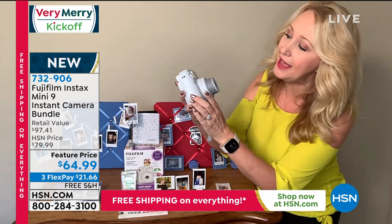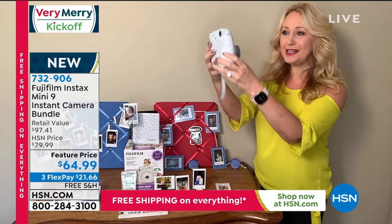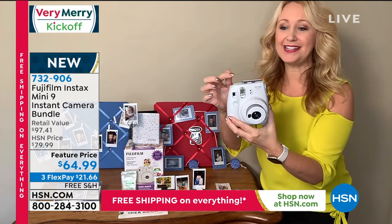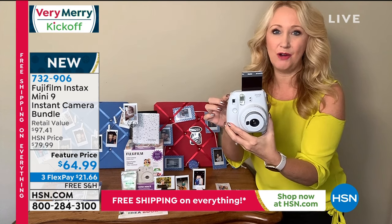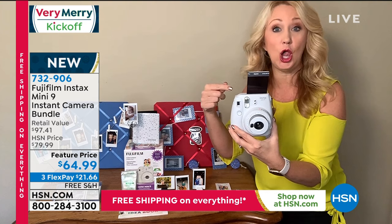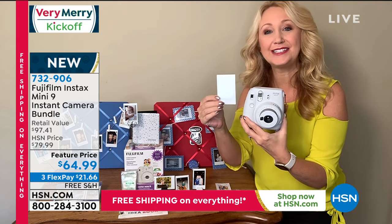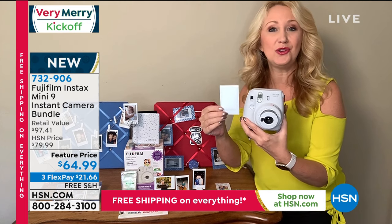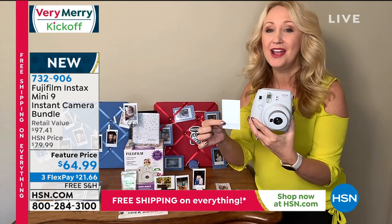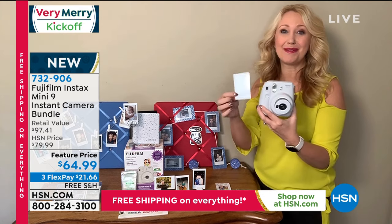There's even a selfie mirror on the front — you just aim, touch the button, and in just a few seconds the photo pops right out. No more scurrying on the floor to track it down because it doesn't fall. In less than a minute you have a fully developed two-by-three inch photo that you can use in craft projects, for bag tags, seating charts, or on the refrigerator.